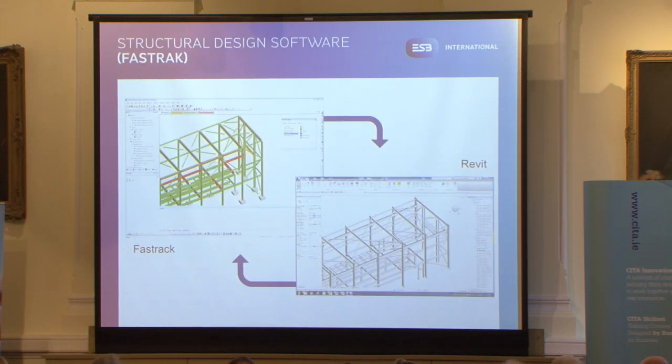This is one of the design packages we use as well — FastTrack, which is now owned by Tecla. We built the Revit model, pushed it into FastTrack, redesigned the model — you can see in red all the changes being made — and then that information was pushed back into the Revit model with all updates made automatically, which makes it very easy.